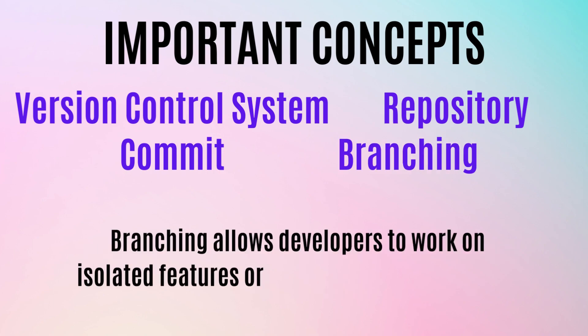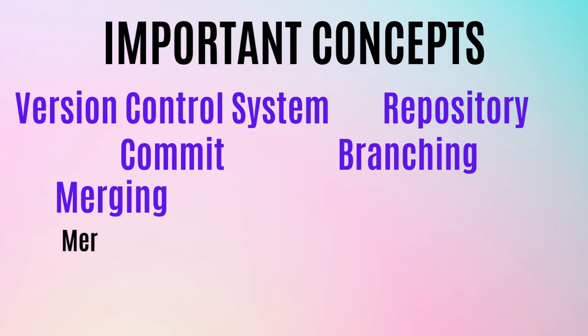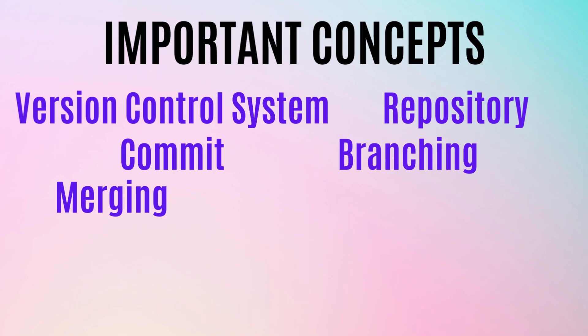Branching allows developers to work on isolated features or fixes without affecting the main codebase — it's like having a copy of the main code where you make changes separately. You can use branching for debugging, modifying code, or adding new features. The main branch contains the stable code while you work in parallel on a branch. Merging then combines changes from one branch into another — once you've completed your changes in the branch, you merge them back into the main codebase to synchronize everything.